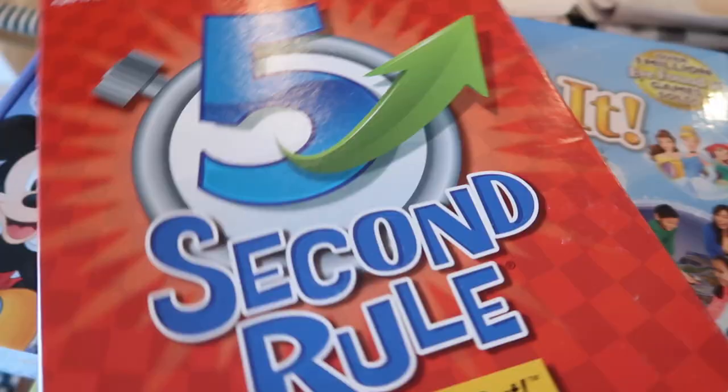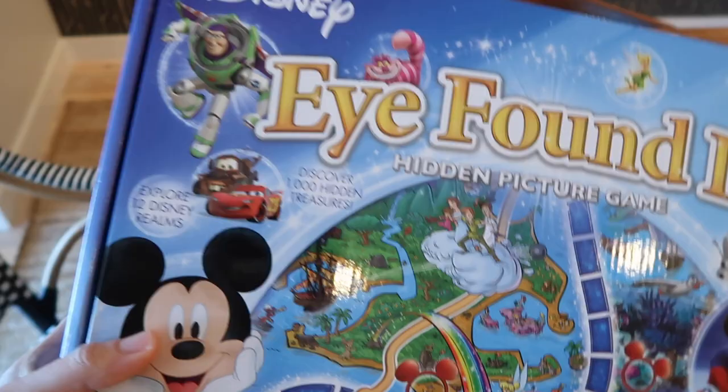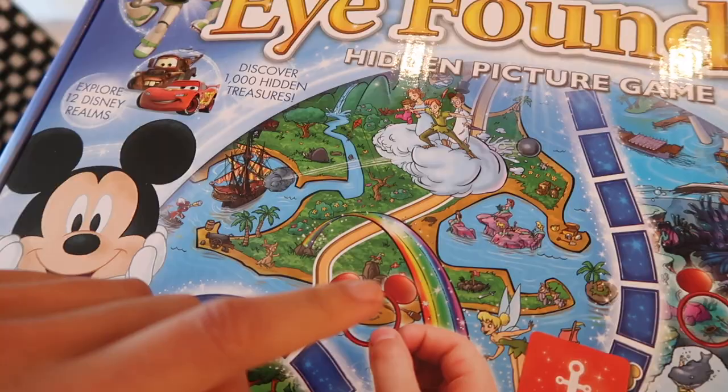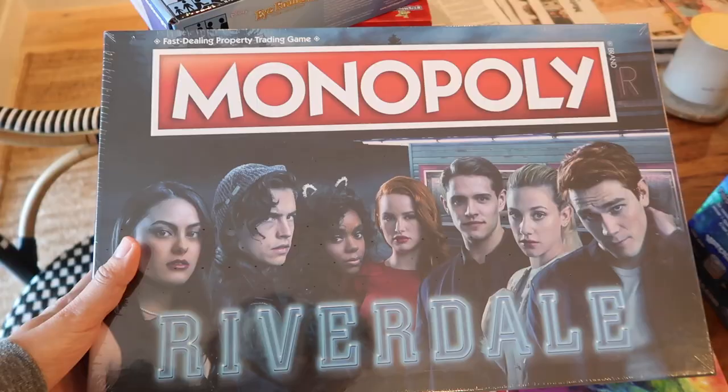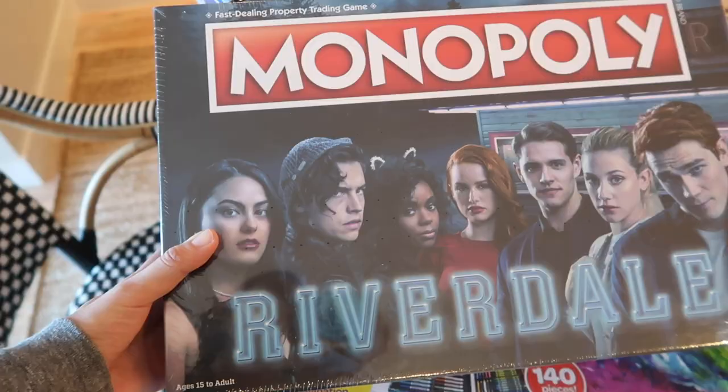I got the Five Second Rule game, which seems to be fun for a variety of different ages. I got Disney's I Found It — the game board is actually six feet long and you have to work together to find the hidden items on the board. Personally, this is one that I kind of want. It's the Monopoly Riverdale, which looks so cool because I love me some Riverdale.